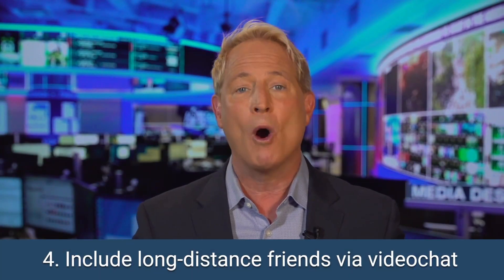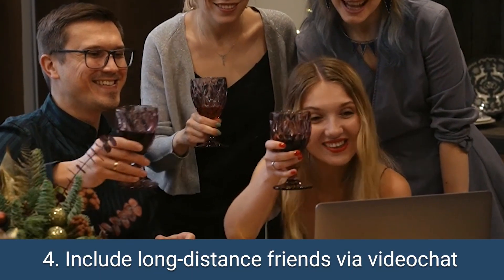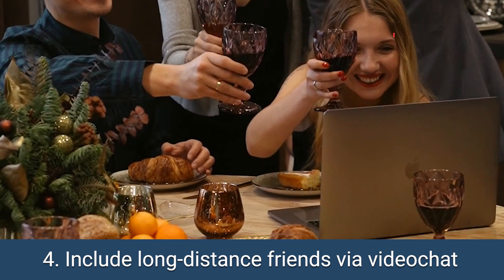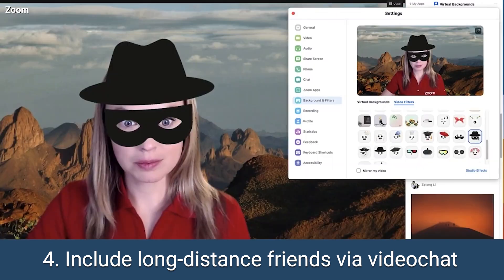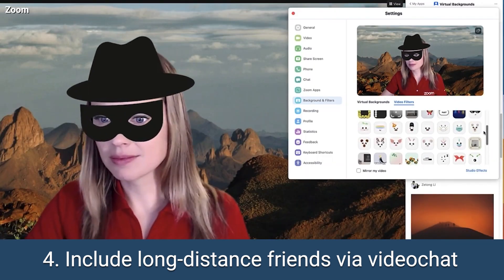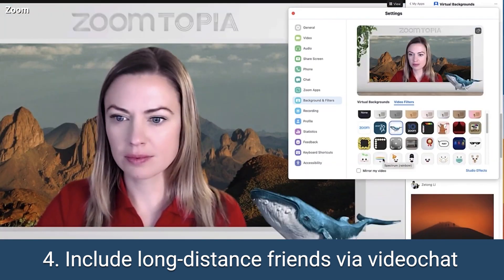Step number four: bring the party to your long-distance pals. Set up a laptop facing the action, and use Zoom, Skype, or Google Meet to let everyone join in the fun. Spice it up with virtual backgrounds and groovy tunes to create a truly immersive experience.